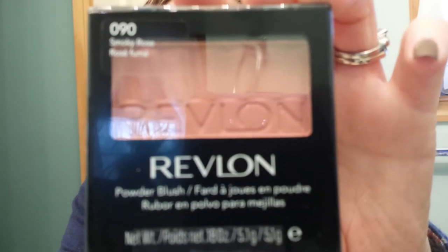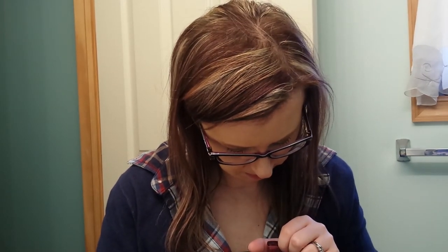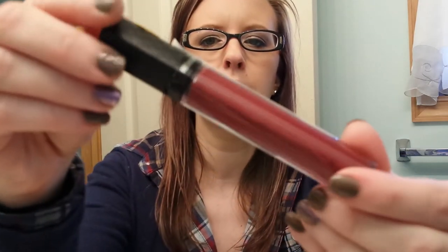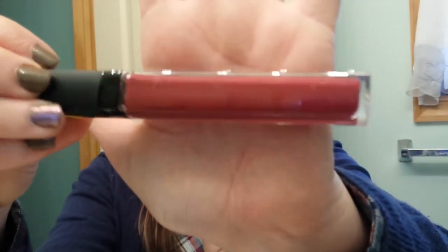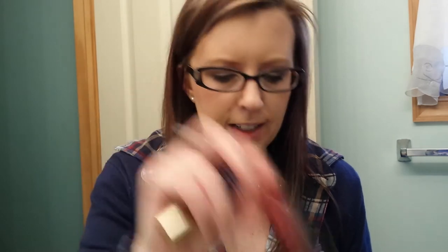This Revlon blush was on clearance in Smokey Rose, and it was only I think $2.74. Then I got this lip gloss by Revlon in Bordeaux — it's a Color Burst lip gloss, very pretty. It was only $2. Then I got one for my friend Deanna as well.